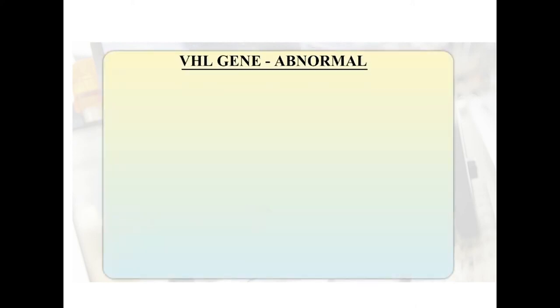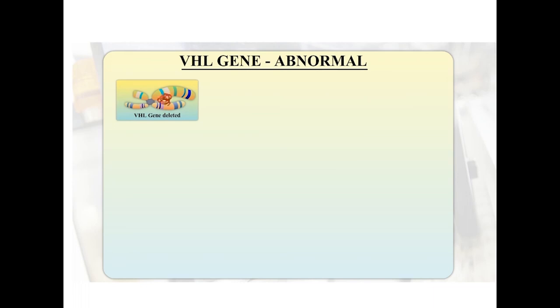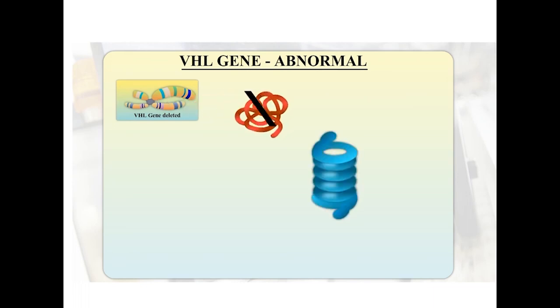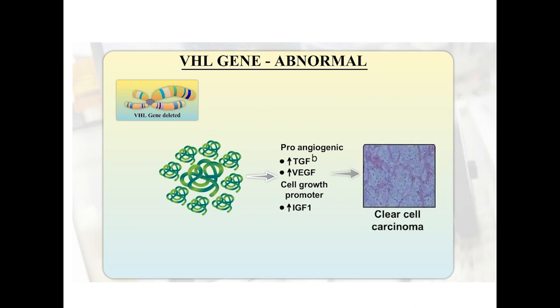In the situation in which the VHL gene is deleted, there is going to be absence of the VHL gene product. In the absence of VHL gene product, the proteasome cannot function. As a result, HIF1 is not degraded and we can see that HIF1 accumulates. HIF1 is a pro-angiogenic factor responsible for increasing TGF-beta (transforming growth factor beta), VEGF (vascular endothelial growth factor), and self-growth promoters like insulin growth factor 1, which ultimately result in the clear cell carcinoma.